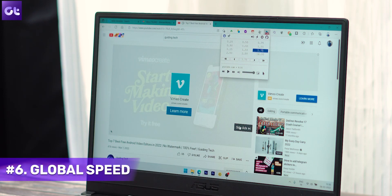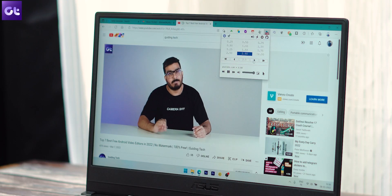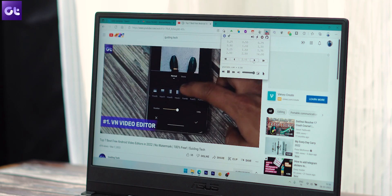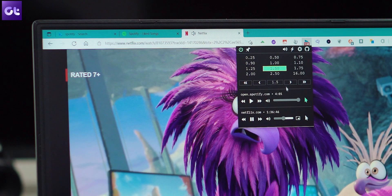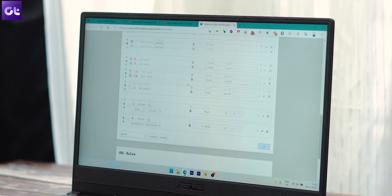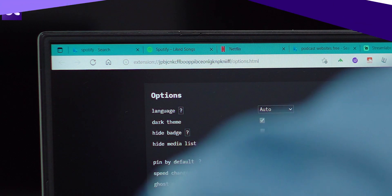A lot of folks use custom speeds for the videos they watch online. Here on YouTube, you get various speed options like 1.5x or 0.5x. Wouldn't it be great if you had the same feature available for every video out there? Say hello to Global Speed. Global Speed lets you set a default speed for video and audio. It's compatible with nearly all video and audio streaming sites including YouTube, Netflix, Spotify, podcast sites, and more. The best part is that tabs can have their own playback rate. You also get support for keyboard shortcuts along with the ability to delay audio to fix sync issues.